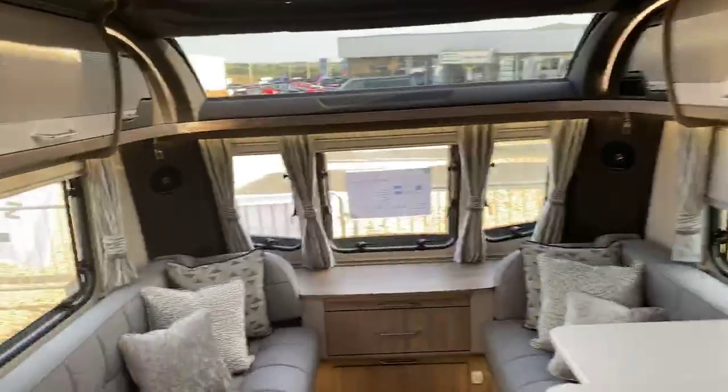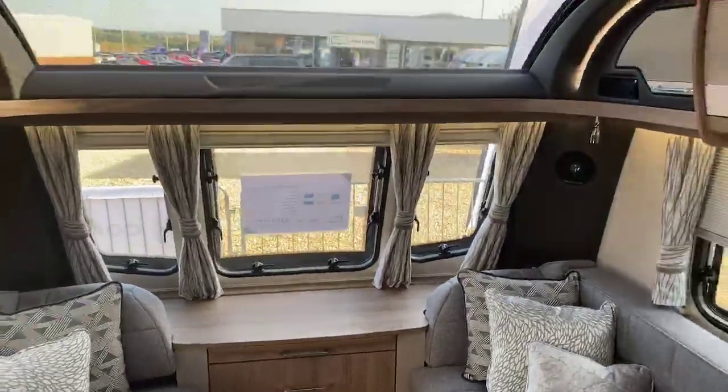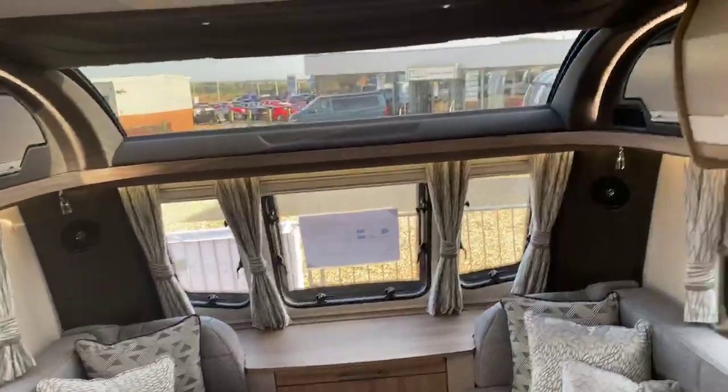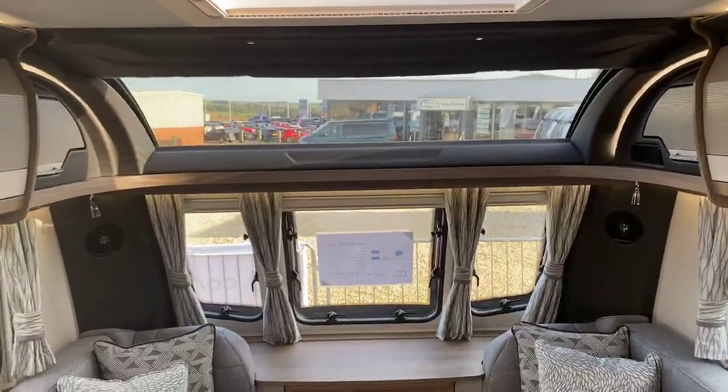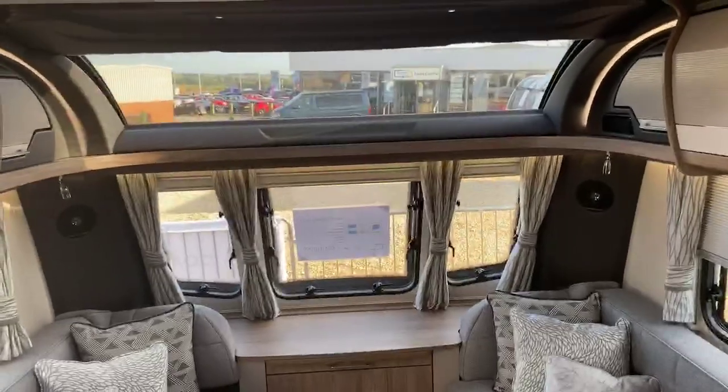That gives you a short walk-around tour and video of the Laser XL 850 2021. I hope you've enjoyed the tour. If you have any queries or questions, please feel free to contact us — we'd love to hear from you and we'd love the opportunity to do business with you. Thank you very much. Bye-bye now.